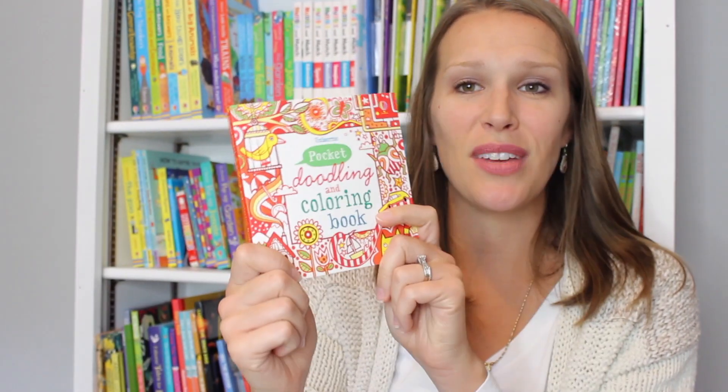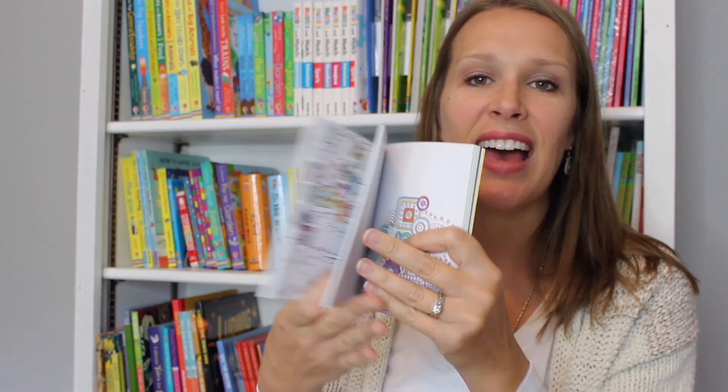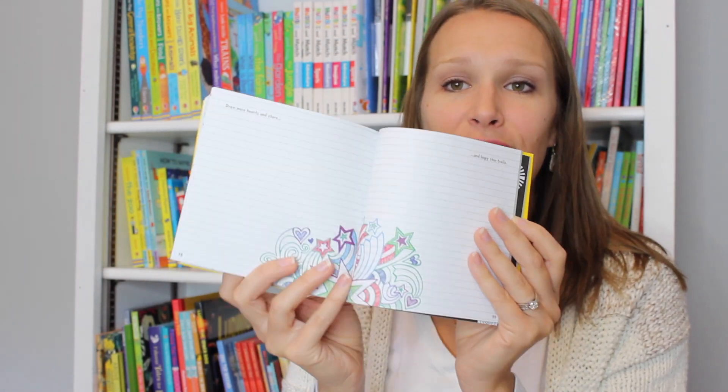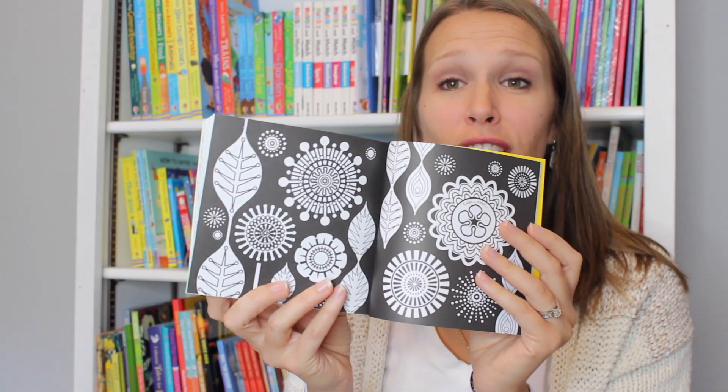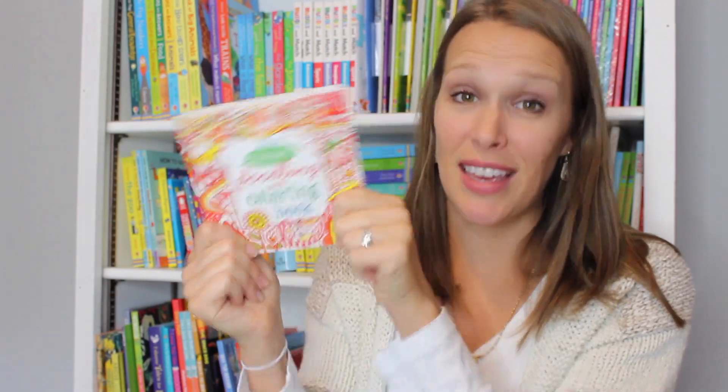For $6.99 you can get our pocket doodling books. This is a doodling and coloring book, and inside it has tons of ideas to spark your imagination and creativity. It gives you step by step instructions or really cool things to color. Even somebody uncreative like me enjoys this.